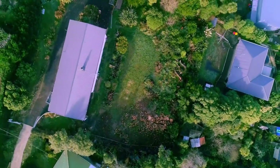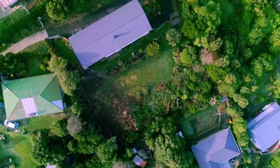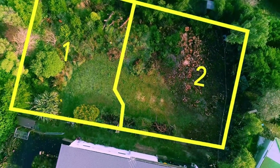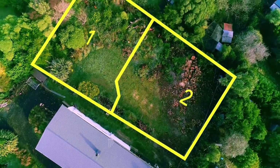Both sections will have services to the boundaries and we expect titles to be issued later this year. The first lot is approximately 431 square metres and the second lot is approximately 516 square metres.